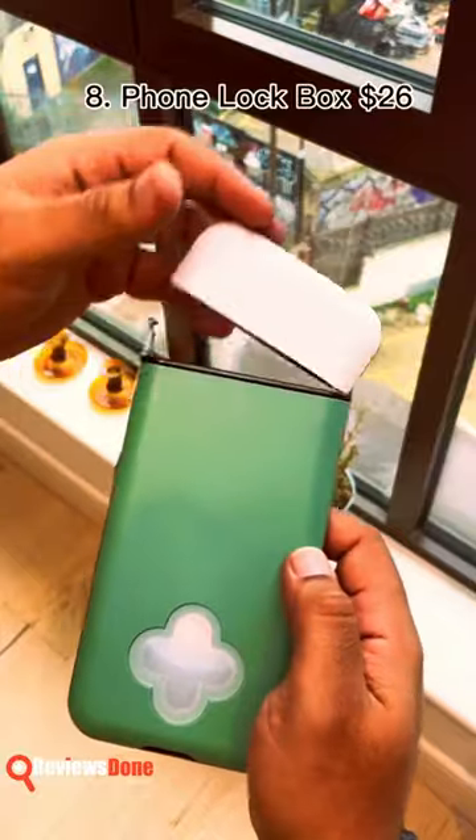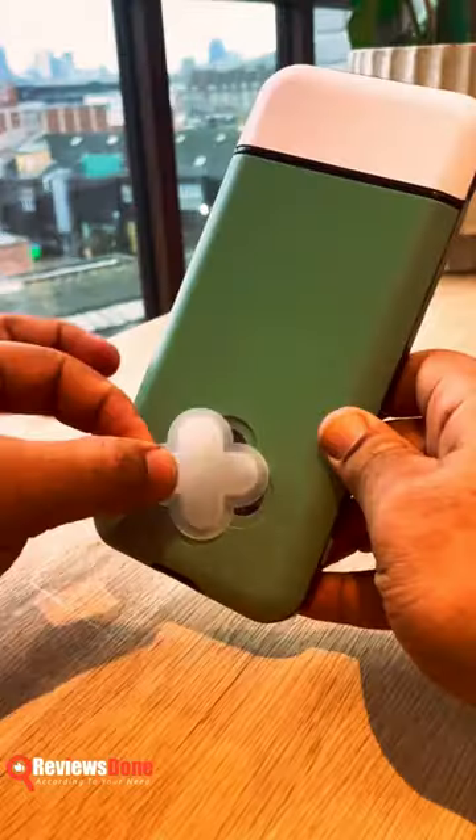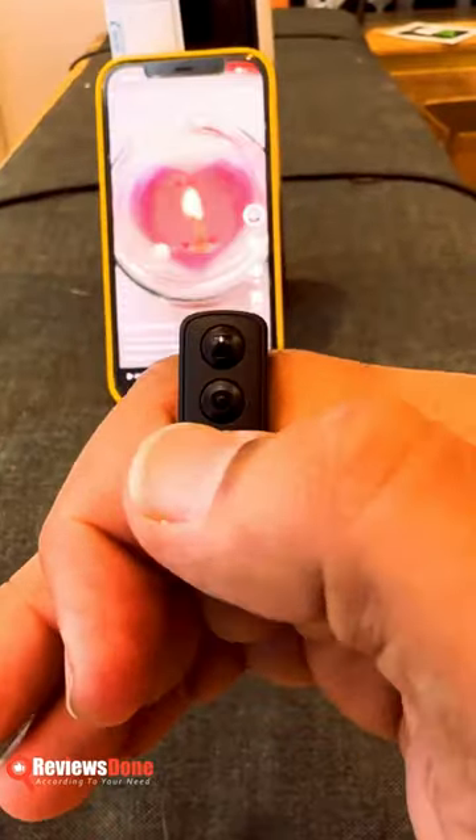The phone lockbox locks away your phone for up to two weeks to prevent distractions. A short video remote control makes scrolling through TikTok effortless.